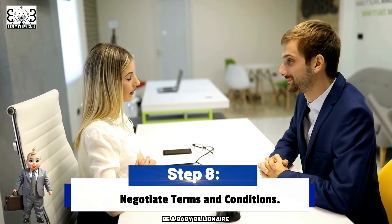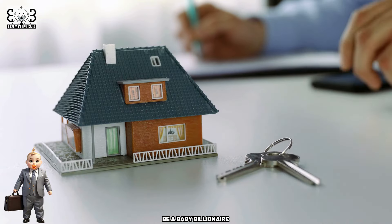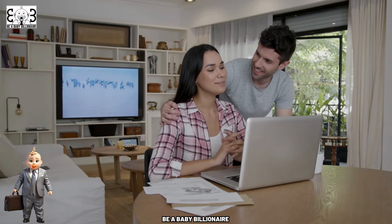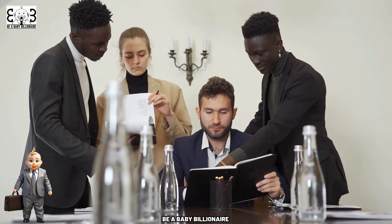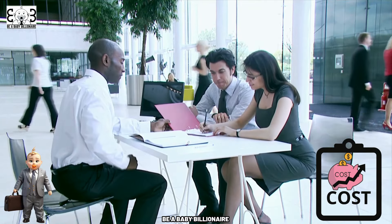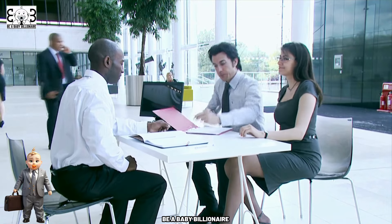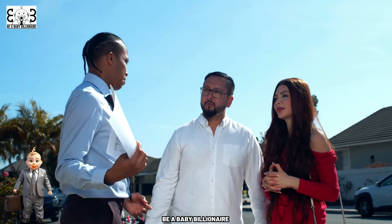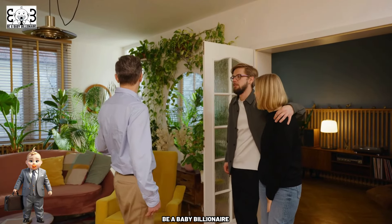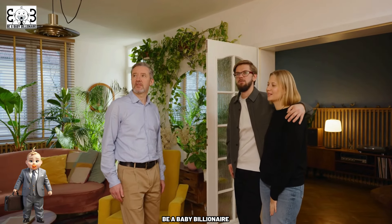Step 8: Negotiate Terms and Conditions. Negotiating terms and conditions with the seller is a critical aspect of the home buying process that requires effective communication, compromise, and strategic thinking. Once you've submitted an offer, the seller may respond with a counteroffer, initiating a negotiation process. Work closely with your real estate agent to review the seller's response and negotiate key terms such as the purchase price, closing costs, repairs, and contingencies to reach a mutually beneficial agreement. Your agent can provide valuable guidance and representation throughout, advocating for your interests and helping you navigate any challenges that may arise.